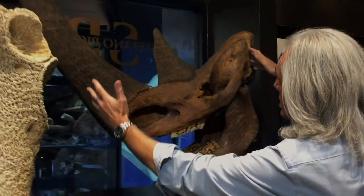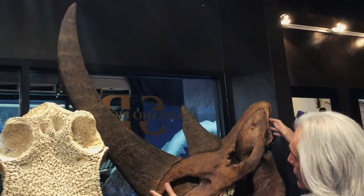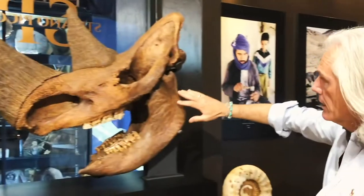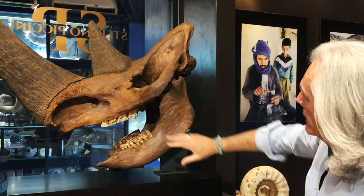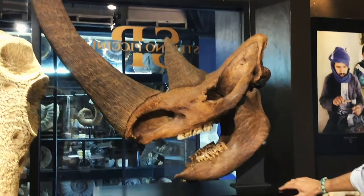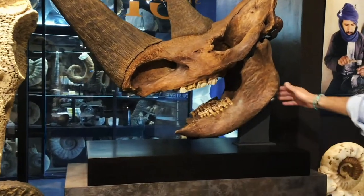It's huge. And the horn, unfortunately, was not preserved, but this is a museum quality cast that, all together, you can have a spectacular specimen on display on this ebony base with a metal stand.